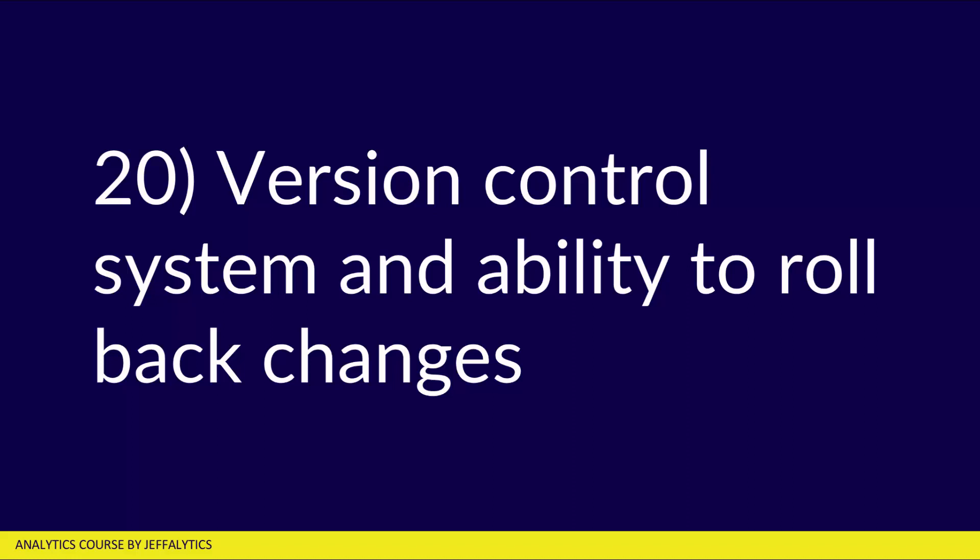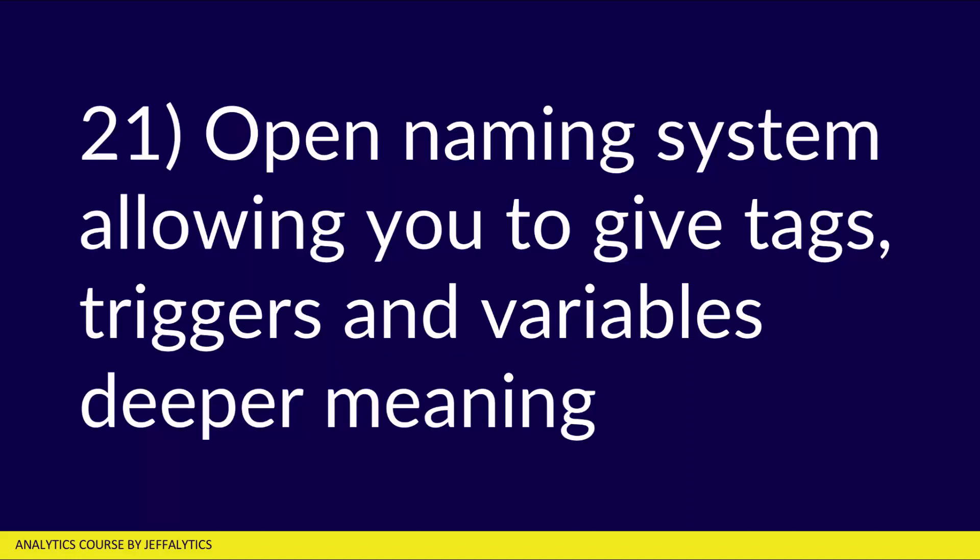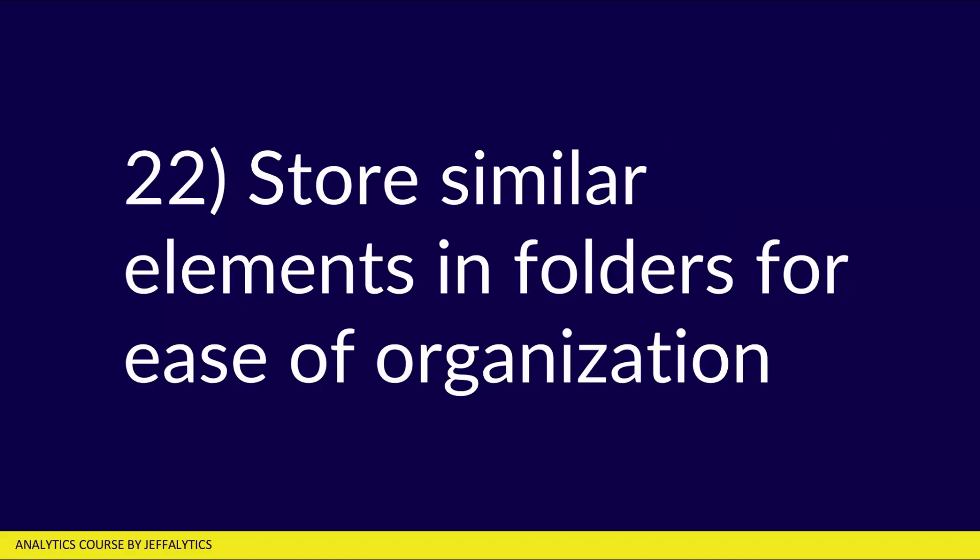Number twenty, there's a version control system and the ability to roll back your changes. If one of the changes you made broke your website, you can simply click the revert button to go back to a previous version and then fix the problems. Number twenty-one, there's an open naming system allowing you to give tags, triggers, and variables deeper meaning. Number twenty-two, you can store similar elements in folders for ease of organization — if you're using the same trigger repeatedly, you can organize them in folders so it's much easier to find things.